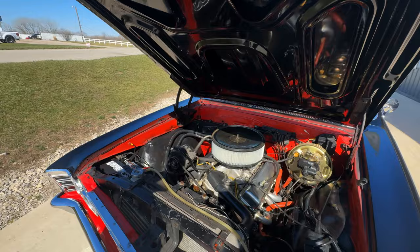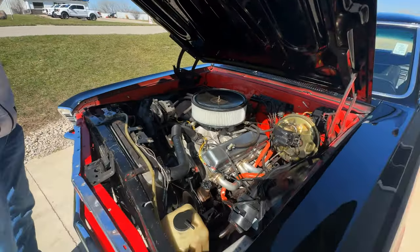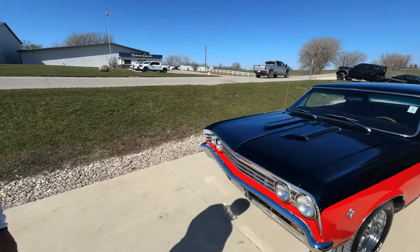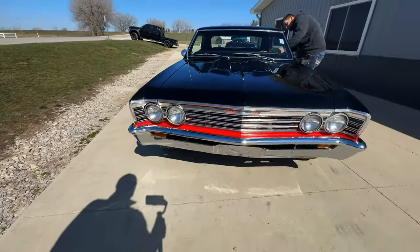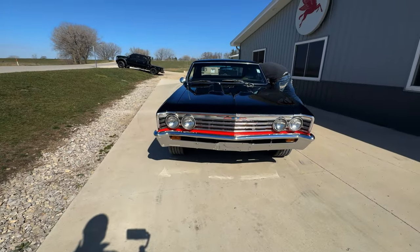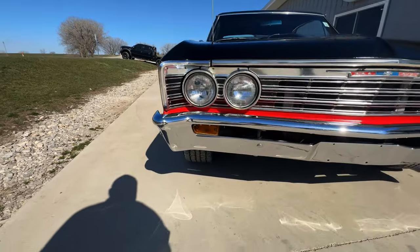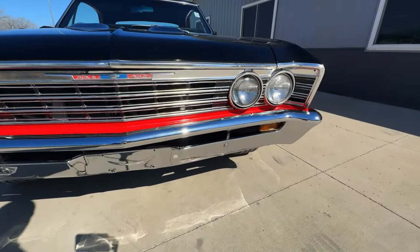It's got aluminum heads and headers, power steering, power brakes, and a Super Sport hood. It looks like the restorer went ahead and put a new front bumper on it. The grill and eyebrows and stuff like that look original, but really in all honesty they're in good shape.